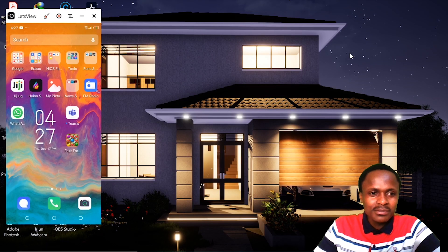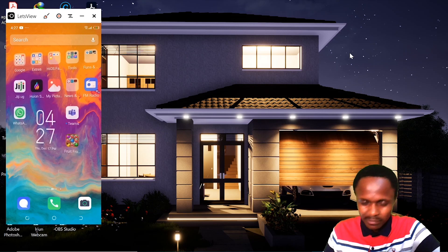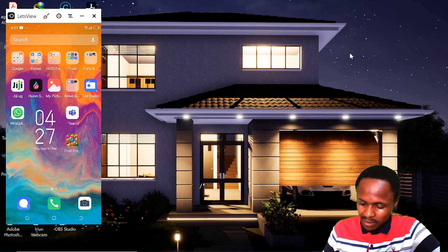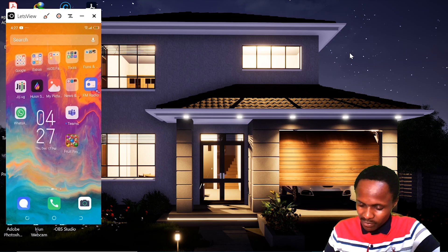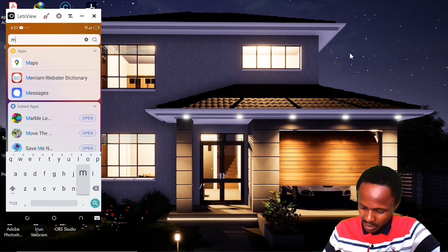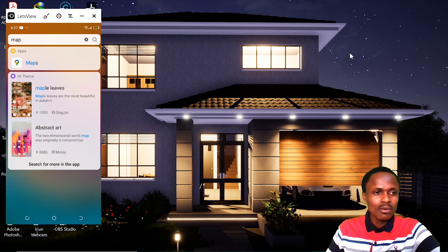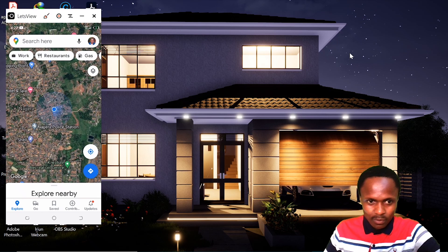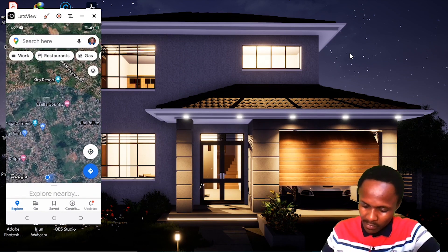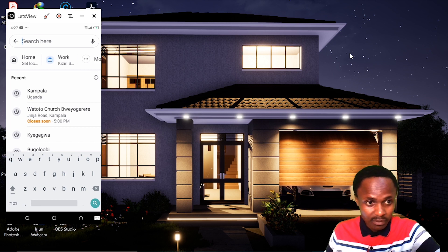After you have taken just about enough selfies and you are tired of them while on site, before you finish the battery, I would like you to choose another app apart from the camera — and that will be Google Maps. I do hope that you have it installed. When you first open it, it will take you exactly where you are. I'm going to search for a site real quick here, for demonstration.